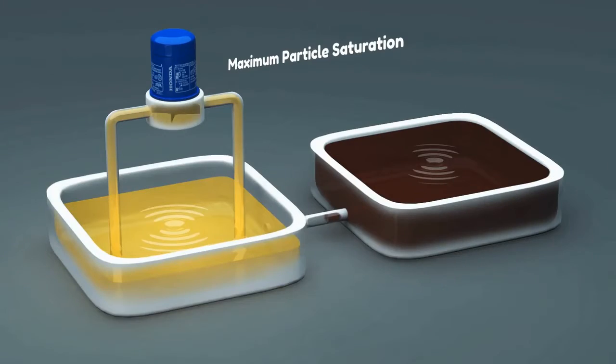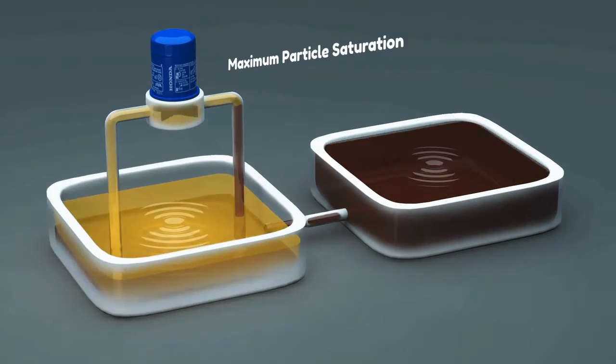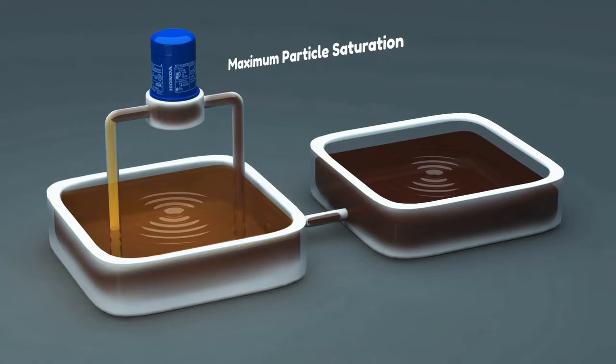Once the filter reaches maximum particle saturation, the oil filter can no longer keep the oil clean. The time it takes the oil filter to reach maximum saturation is called the life of the filter.